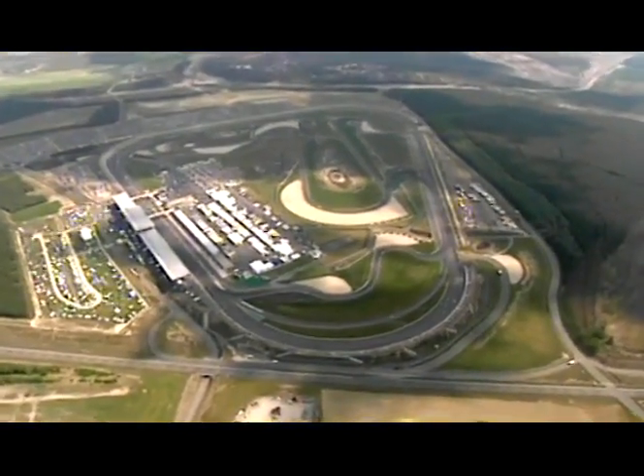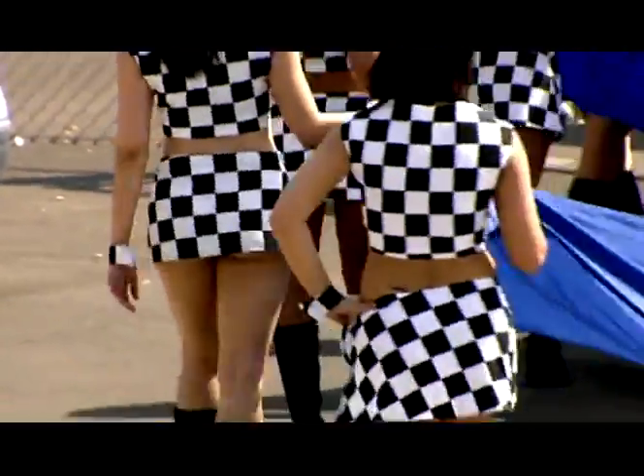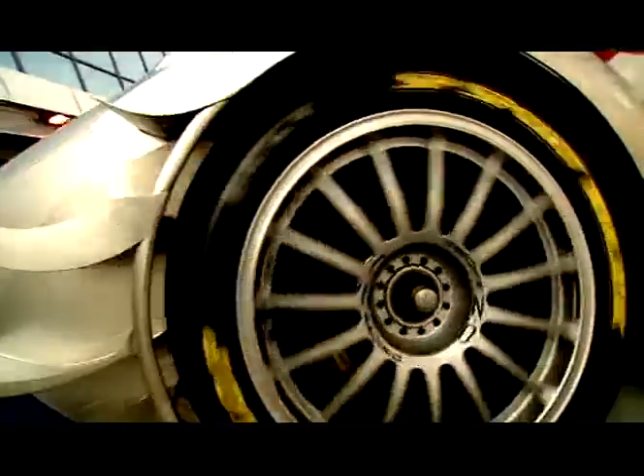Today, the DTM is one of our most important testing grounds. Why the DTM? Because here, we use vehicles which are closer to common high-performance cars than anywhere else in motorsport.